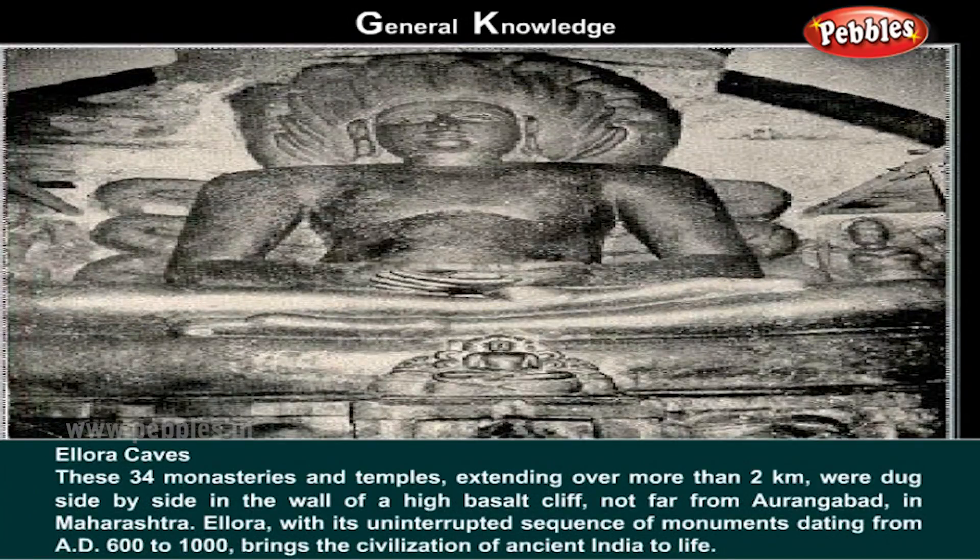Ellora Caves. These 34 monasteries and temples extending over more than 2 kilometers were dug side by side in the wall of a high basalt cliff not far from Aurangabad in Maharashtra. Ellora, with its uninterrupted sequence of monuments dating from AD 600 to 1000, brings the civilization of ancient India to life.